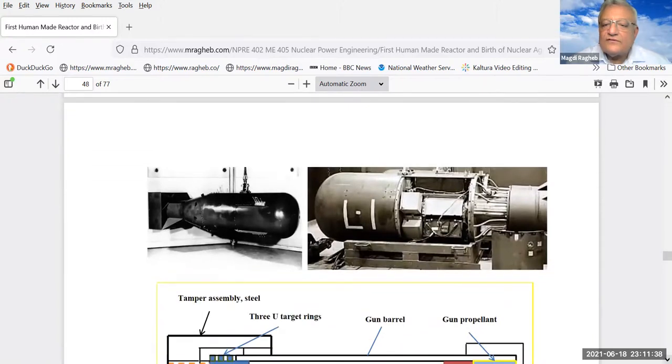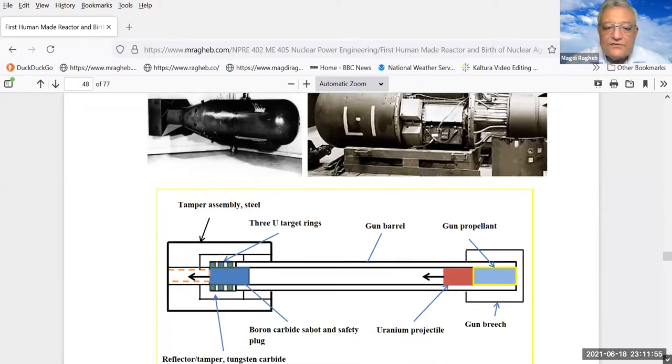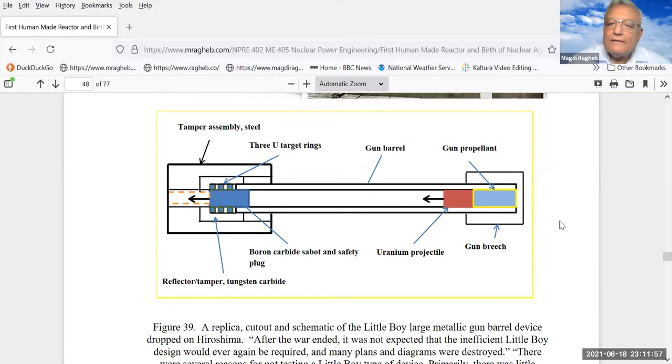This is the actual device that was dropped on Hiroshima, Japan — you can see the cylindrical shape. This is a replica in a museum. For arming the device, rather than a simple piece of uranium-235, you would have three pieces — three rings — separated by boron carbide. The boron absorbs neutrons so you don't have a chain reaction during transport. Then a uranium projectile in the gun barrel would be shot, displacing the boron out from the three rings and combining them together.